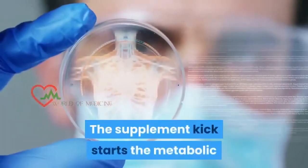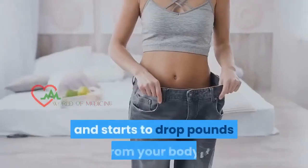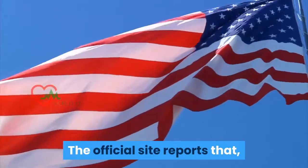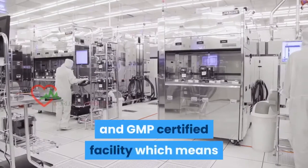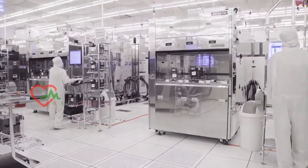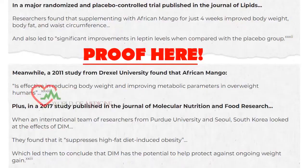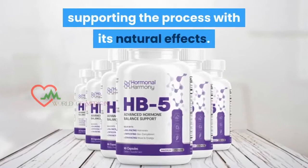The supplement kick-starts the metabolic process by clearing the hormone imbalance and starts to drop pounds from your body. The official site reports that the supplement is manufactured in the US under an FDA and GMP certified facility, which means that the product is not approved by FDA. But to ensure safety in product consumption, there are proofs included as references made by studies that prove the ingredients' efficiency in supporting the process with natural effects.